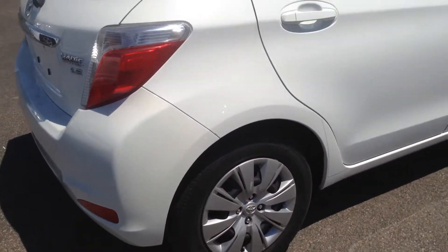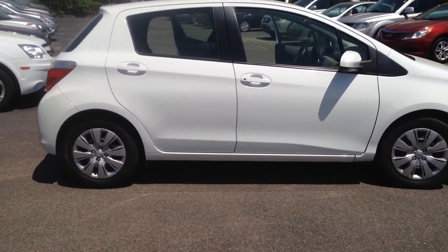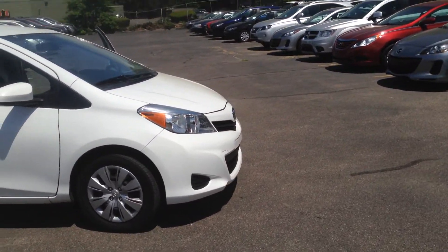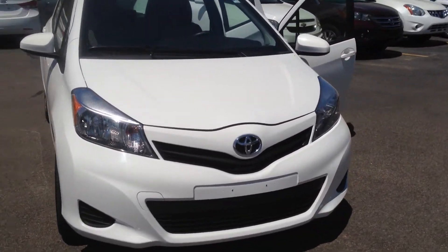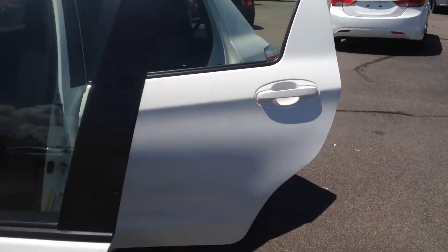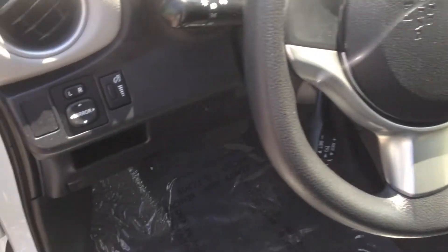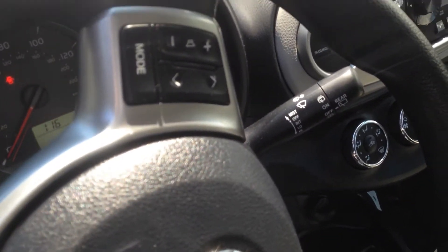Showing you the side view of it, going around to the front — here's the front view of it. Going inside: you have the mirrors and the volume for your radio right from your steering wheel.